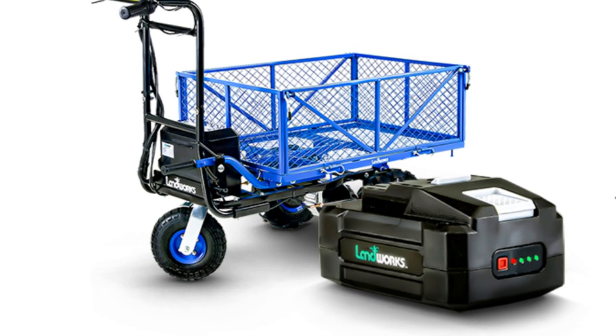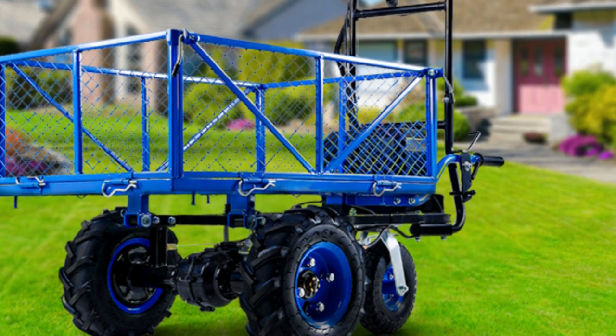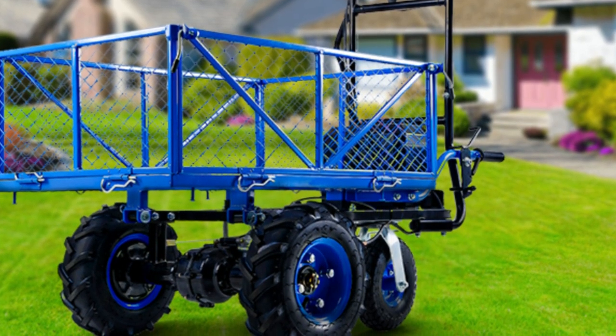Always operate the power cart with eye and hand protection. Utilize the speed controls and shut off or starter switch as needed.